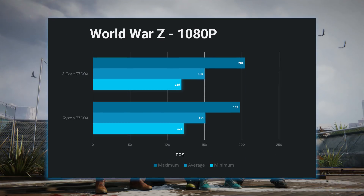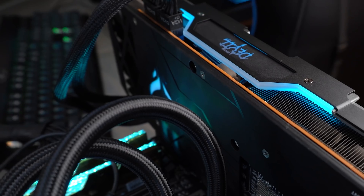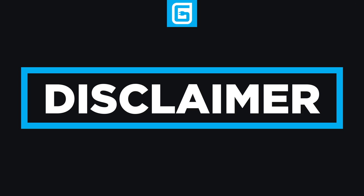So is 4 cores still good for gaming? Yes, it's actually still great at keeping up. Sure, if you had a 2080 Ti or even a 2080, you would likely need more cores to keep up. But even a 5700 XT is your bottleneck before the Ryzen 3300X. Of course, I didn't test too many games, so some other games may actually use more, but at least in everything I tried, there really wasn't a difference.